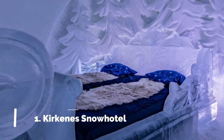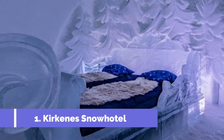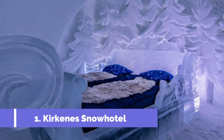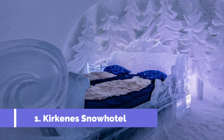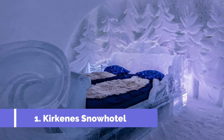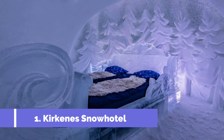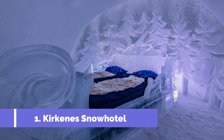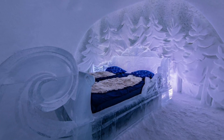Number 1 – Kirkenes Snow Hotel. The Kirkenes Snow Hotel is a must-visit attraction in Kirkenes, Norway. This unique hotel offers an unforgettable experience for travelers looking to immerse themselves in the winter wonderland of the Arctic Circle. Located just a few kilometers from the Russian border, the Kirkenes Snow Hotel is known for its breathtaking icy architecture and stunning sculptures.